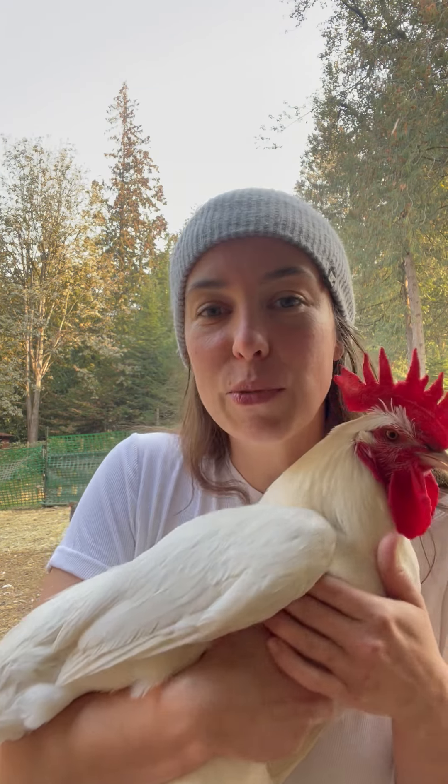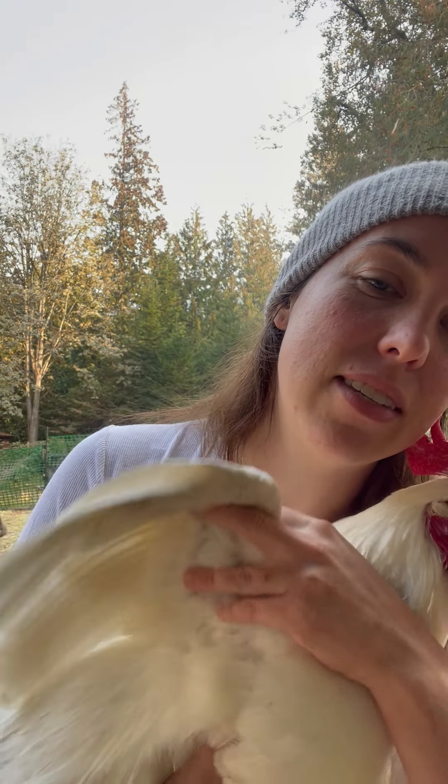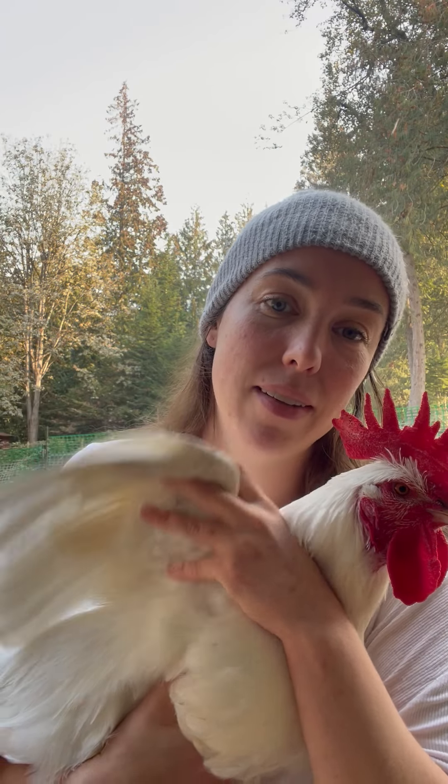This is where you're going to be checking for mites — right in here. This is where you would see mites going crazy: northern fowl mites.